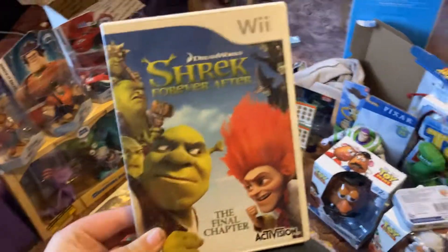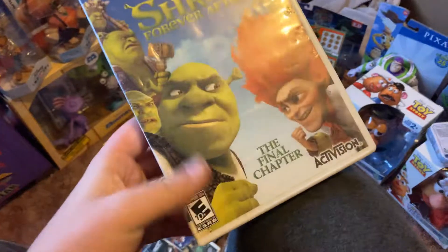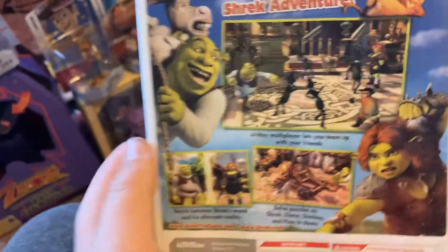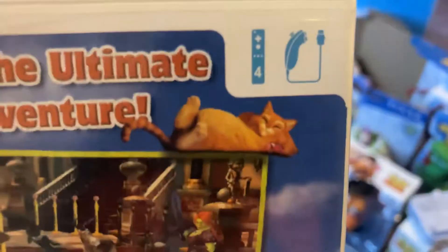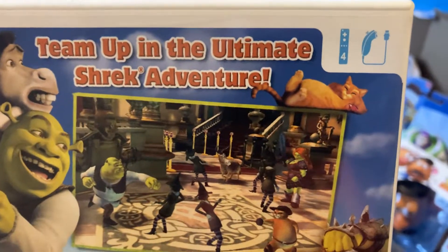Shrek Forever After: The Final Chapter. This movie was not my favorite — this was not really my favorite Shrek. My favorite Shrek was Shrek the Third. But this one was okay, it wasn't bad. Four players team up in the ultimate Shrek adventure.